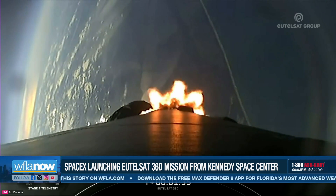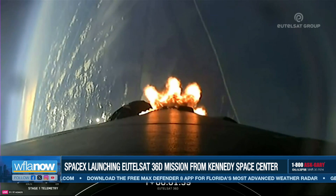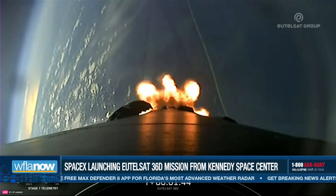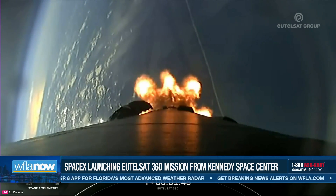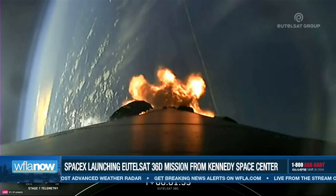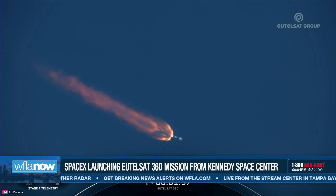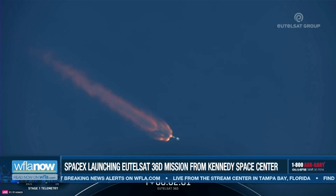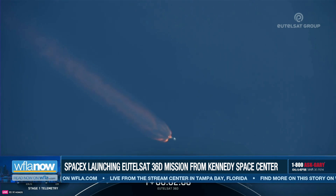Coming up in just under a minute from now, we're going to have three events in quick succession, starting with MECO, or Main Engine Cut-Off, followed by Stage Separation, and then Second Engine Start 1. MECO is where we shut down all nine Merlin 1D engines on the first stage. This then gets followed by Stage Separation, which is when the first and second stages of Falcon separate from one another. And that will be followed by Second Engine Start 1, or SES-1, where we light the MVAC engine on the second stage. So keep an eye out for all of these events, which are going to happen in rapid succession in about 25 seconds from now.